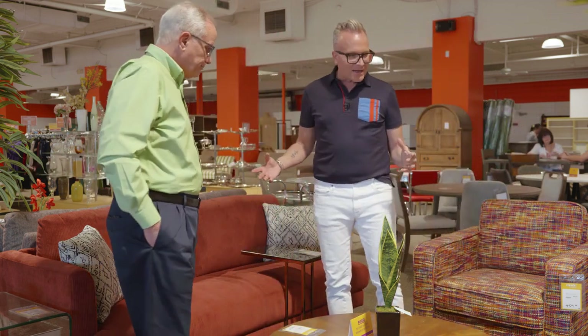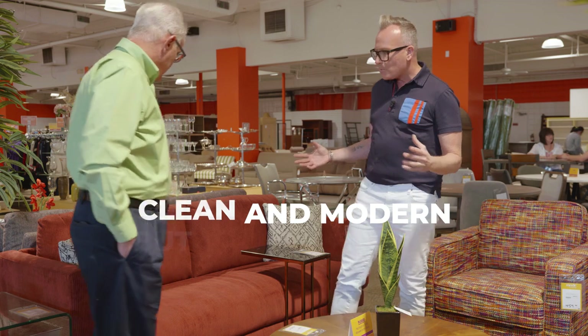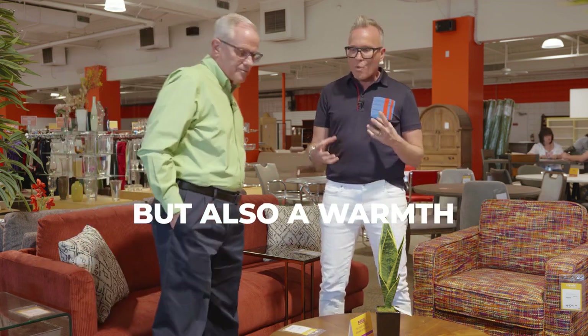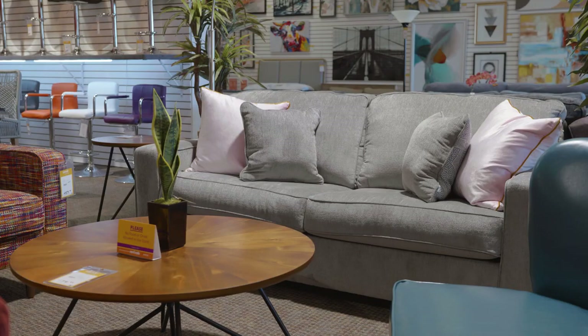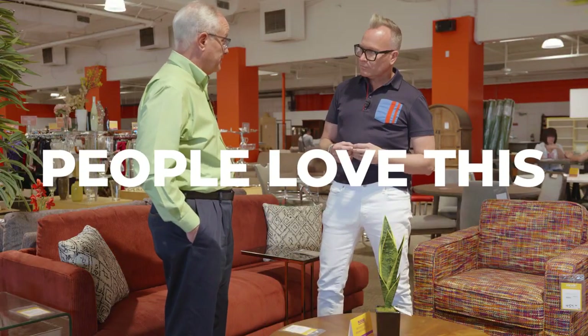I love that it's clean and modern but there's also a warmth to the fabrics you're choosing. As we make selections we keep in mind who the customer is and what we think they will like. Certainly there are colors within the market that sell better than others. You're always very safe with gray sofas for sure. In Palm Springs we can sell colors like orange — people love this.